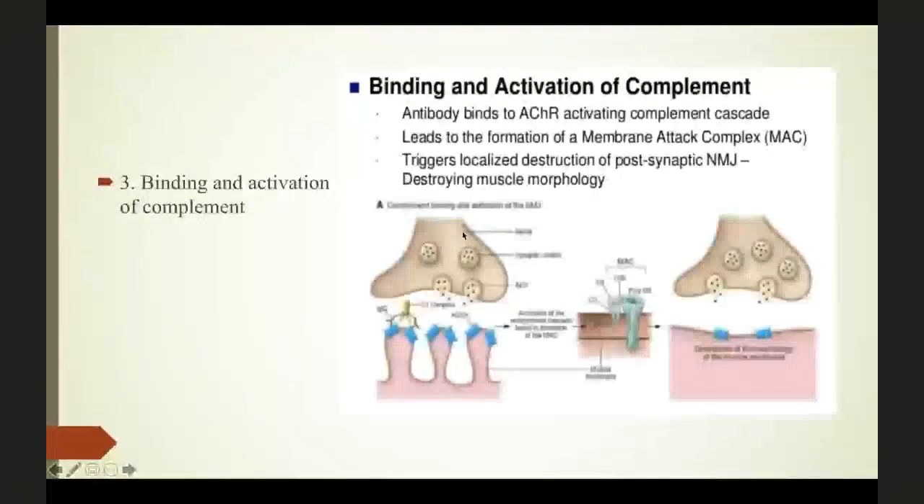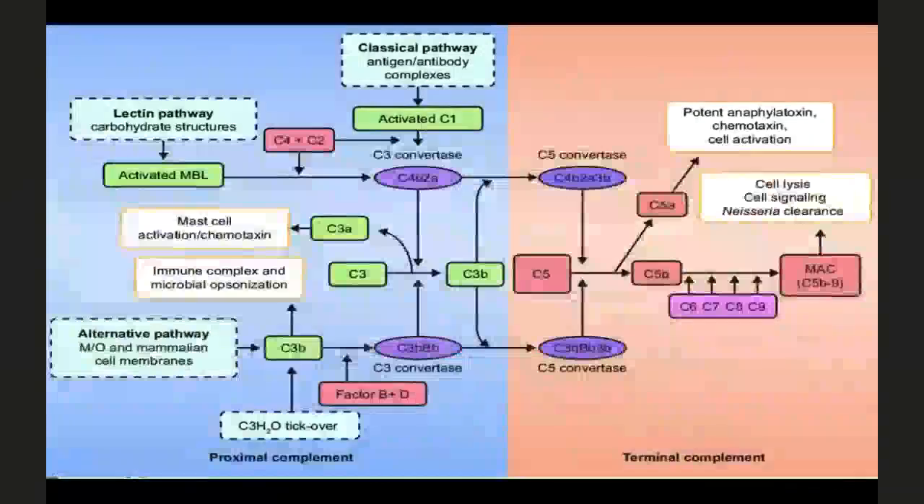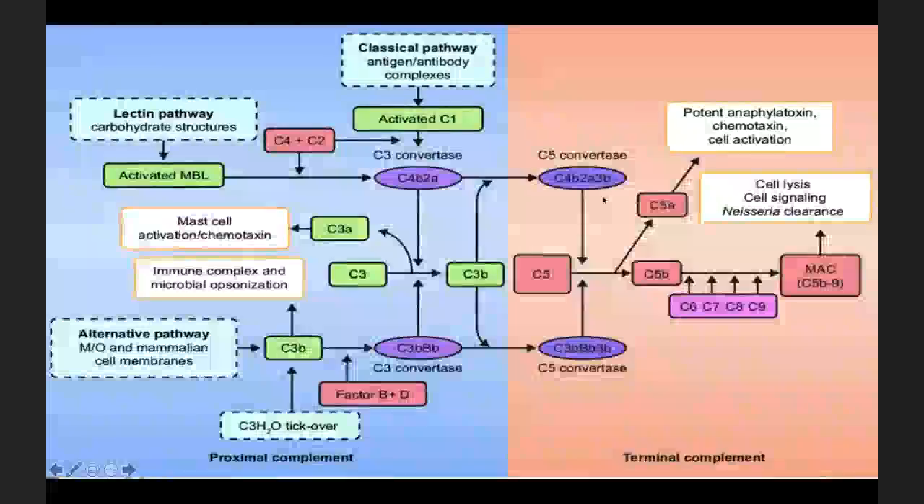Research started in the 1970s and they found, perhaps 10–15 years ago, the role of complement. To form the membrane attack complex, you mainly need C5B as the initiator. C5 divides into C5A and C5B — C5A is a chemotactic factor that attracts pro-inflammatory cells, while C5B along with C6 and C7 forms the membrane attack complex, which plays a major role in destroying the muscle membrane. We also know the MAC is needed for Neisseria clearance.